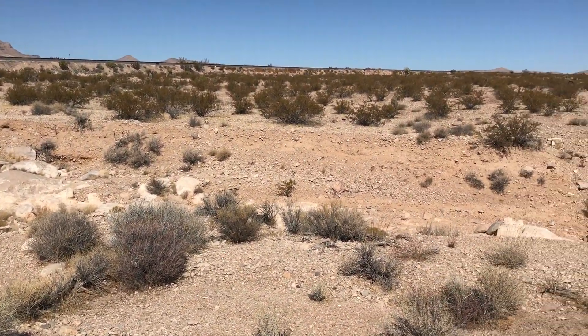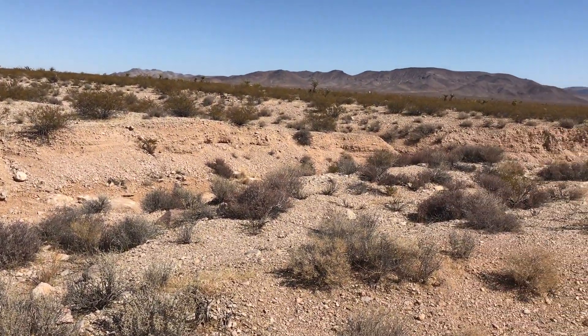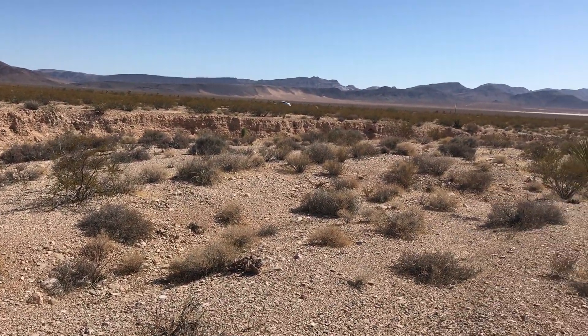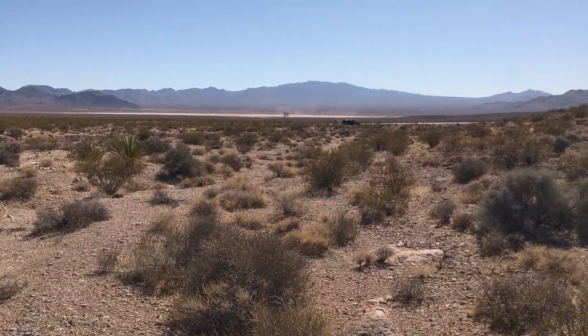Unfortunately, I either dropped or forgot my water bottle, my spray bottle at the truck, so I'll have to walk back. A rookie move. I should probably have two of them.